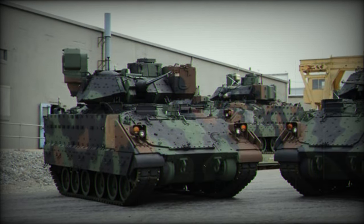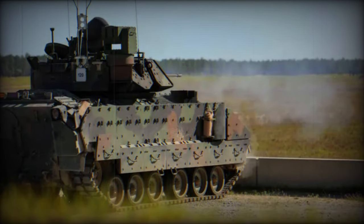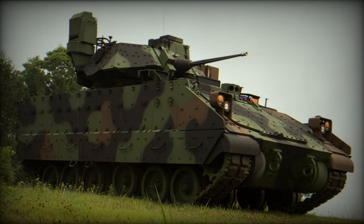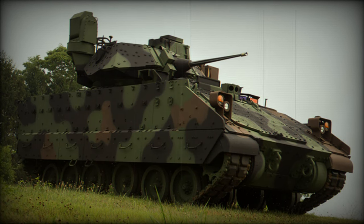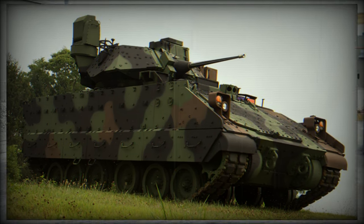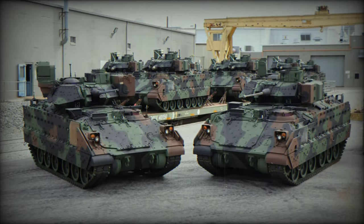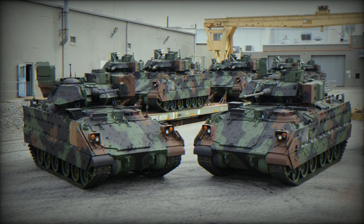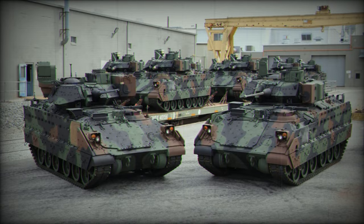The need for these improvements stems from the US Army's desire to maintain a fleet of infantry combat vehicles capable of facing current and future challenges. In the context of evolving threats and the emergence of new technologies, platforms like the Bradley must adapt to remain relevant. The M-2A4 program seeks to extend the operational life of the Bradley until 2050 while increasing its capacity to protect and effectively support ground troops.